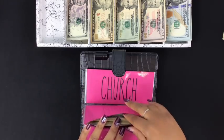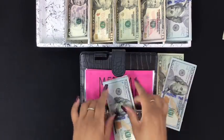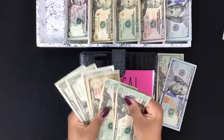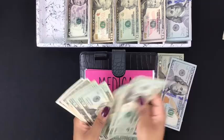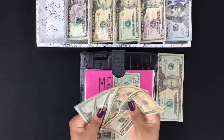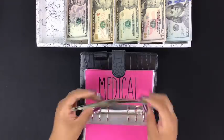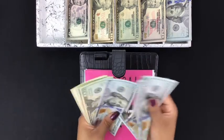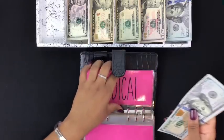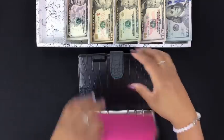Medical is going to be getting $120 — that's a $100 and a $20. I'm going to swap the two $10s for a $20. In medical we now have $444. Church is not going to get an exchange.